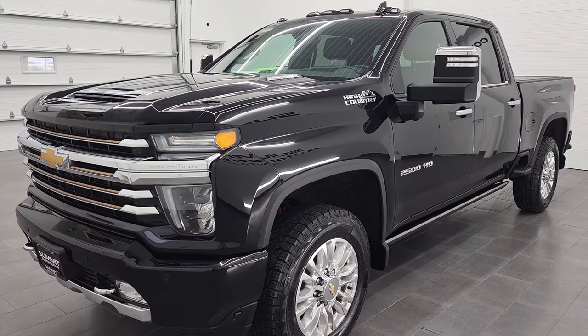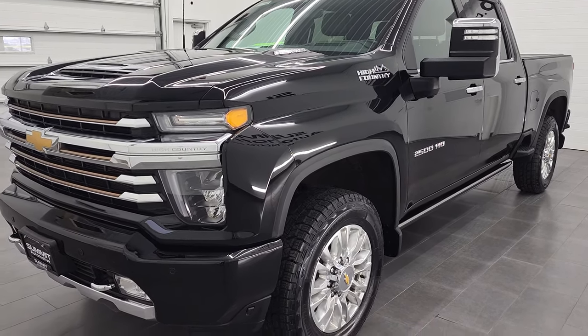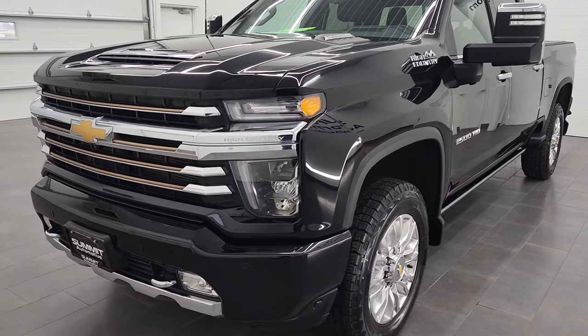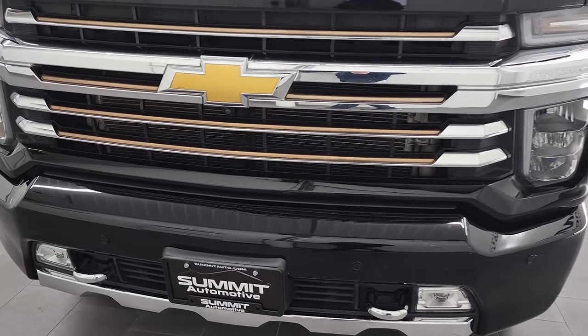This truck has been fully safety inspected by our service shop per the state of Wisconsin inspection process. It has a fresh oil and filter change, all the fluids have been checked and topped off, and this truck is 100% ready to go.